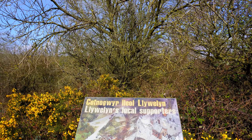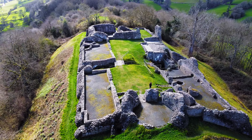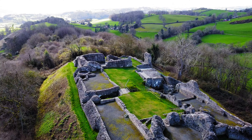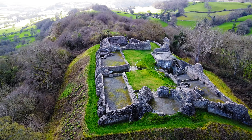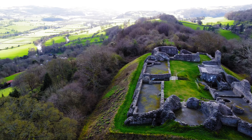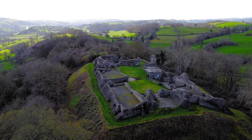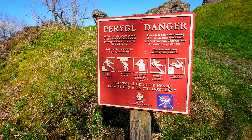Information board. Built in 1273 by Llywelyn ap Gruffudd, the last sovereign prince of Wales, Dolfwyn Castle was more than just a fortress. It was a statement of resistance against the encroaching English forces led by King Edward I.